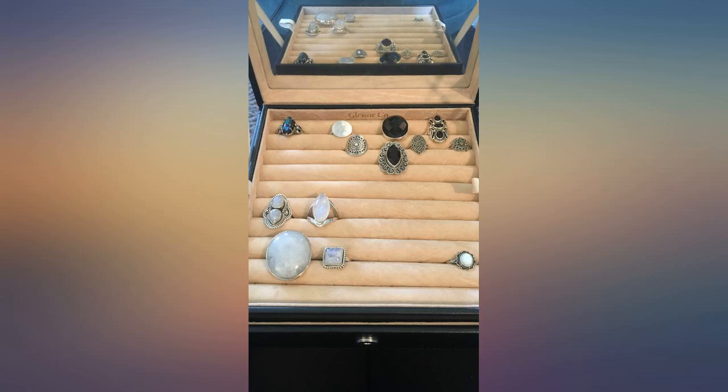I love my jewelry, and if it's not readily accessible, I don't wear it. This item allowed it to be out without being out and messy. I love it.